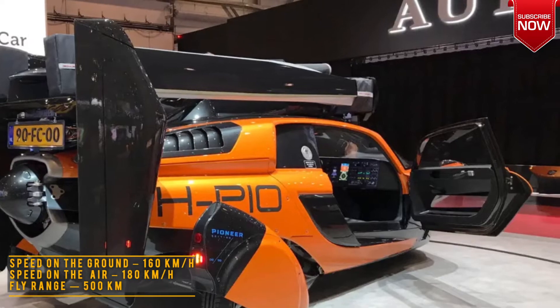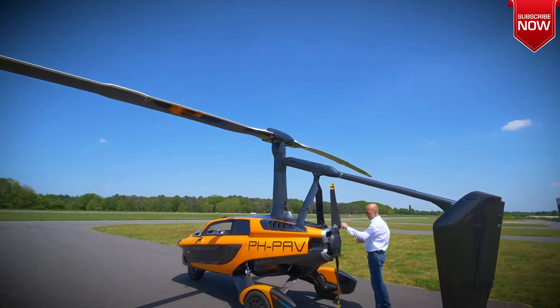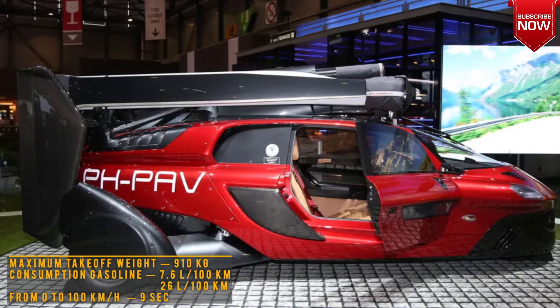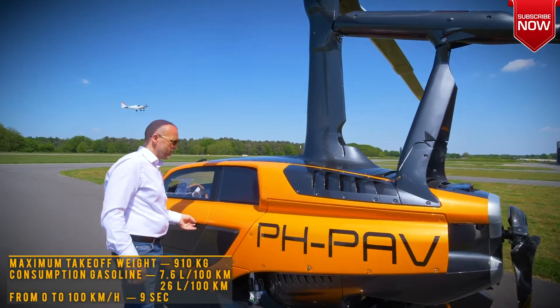As for carrying capacity, not everything is rosy here. You can take no more than 20 kg of luggage with you. The maximum takeoff weight is 910 kg — that is, a little more than 240 kg remains for people, fuel, and objects. You can refuel with AI-95 or AI-98 gasoline.